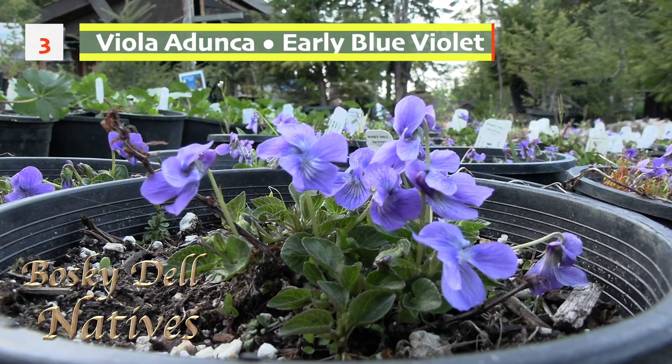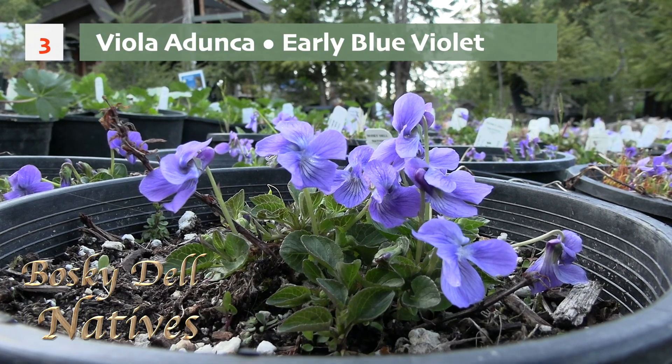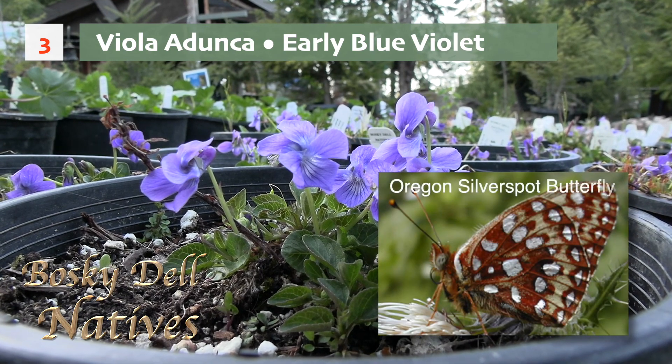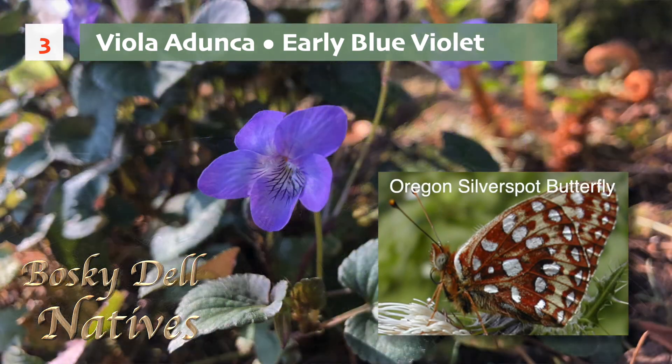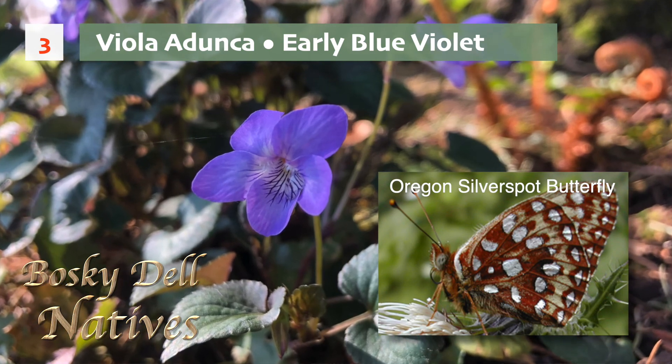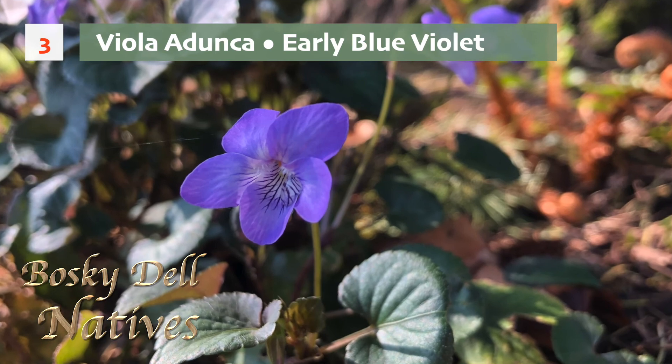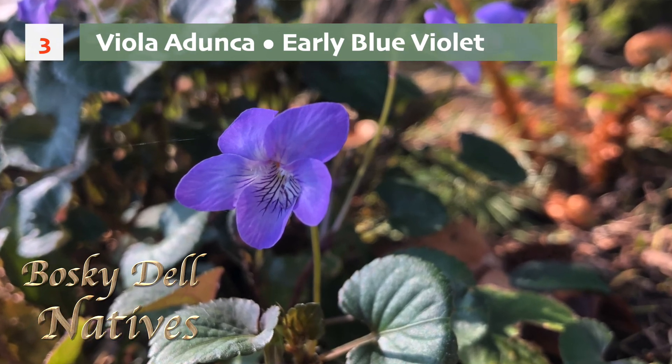Then there's another violet I like a lot called Viola adunca. This one is purple and it likes the sun. It's native to the Oregon coast and it sustains the silver spot butterfly, which is an endangered species in Oregon. So everyone that owns coastal property, I always ask them to consider including Viola adunca in their gardens at the coast.